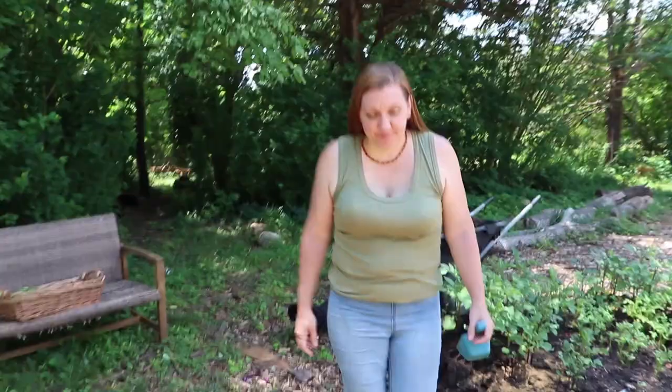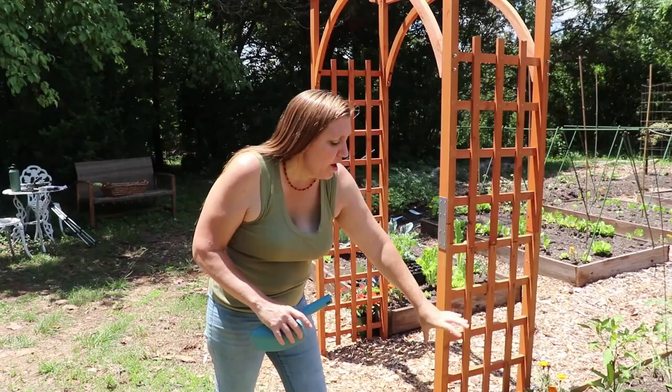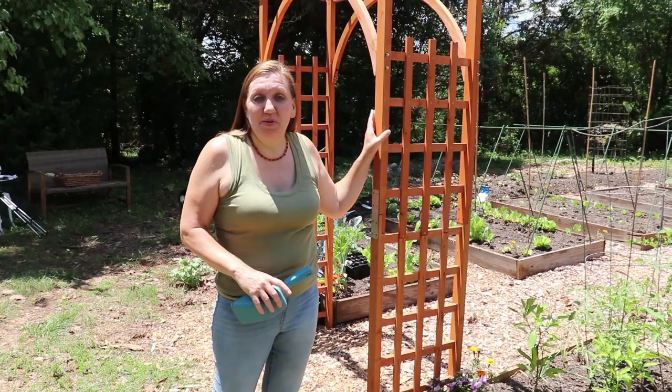This trellis is going to have stuff growing on it, and Ryan's going to build me some little square planters that I can put right at the base of each one so I can put a little bit of flowers. We're going to do scarlet runner bean over this trellis, which will be beautiful and will help attract hummingbirds, butterflies, and beneficial insects to our garden. And they're also edible.